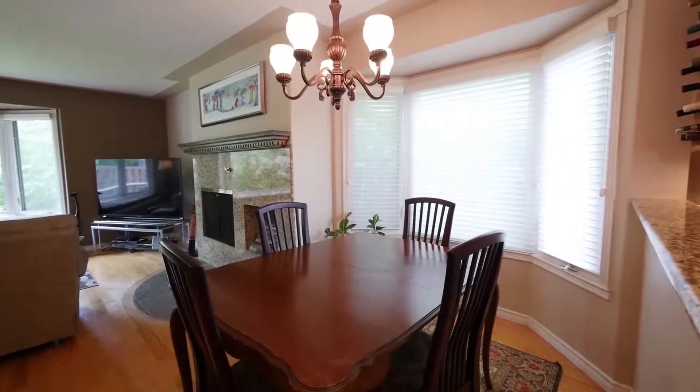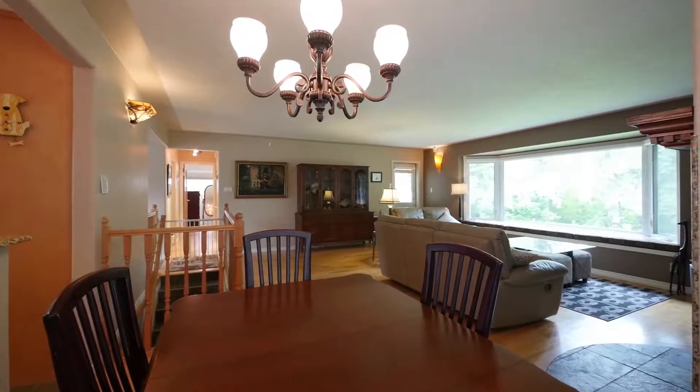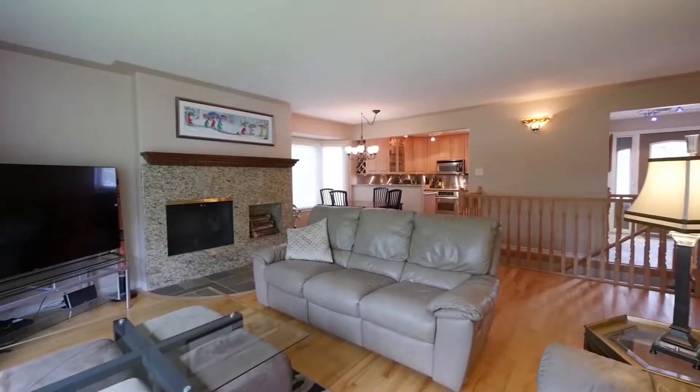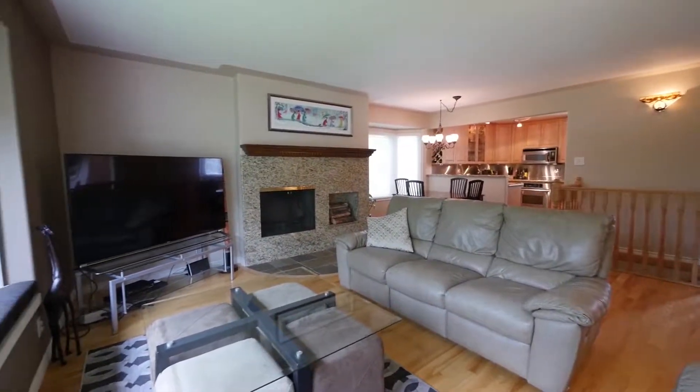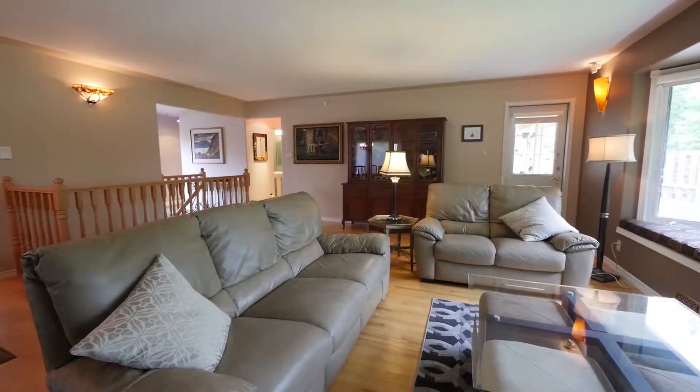The breakfast nook looks out into the backyard from three large windows. Flowing into the living room, this space is filled with natural sunlight from the sizeable bay window with bench seating area, which overlooks the beautiful backyard, and is warmed by a granite-faced wood burning fireplace.